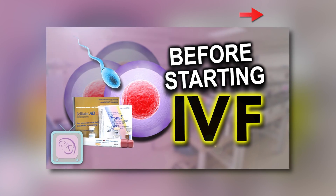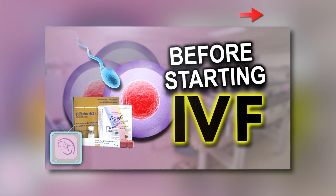Once you've decided to do IVF, there are several tests that you need to have to ensure optimal IVF success. Watch this video to learn about checking the function of the ovaries. In today's episode of InfertilityTV, we will cover sperm testing before IVF — which tests are important and which ones are not.